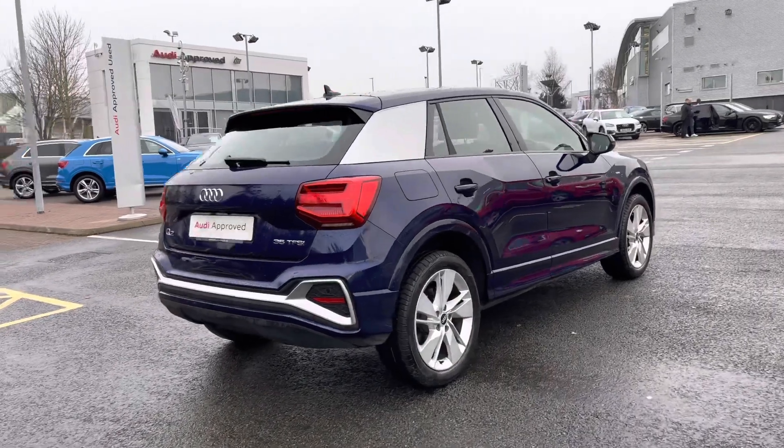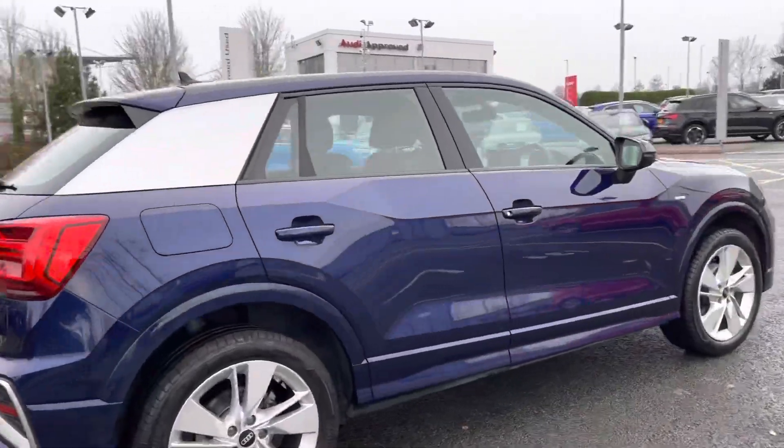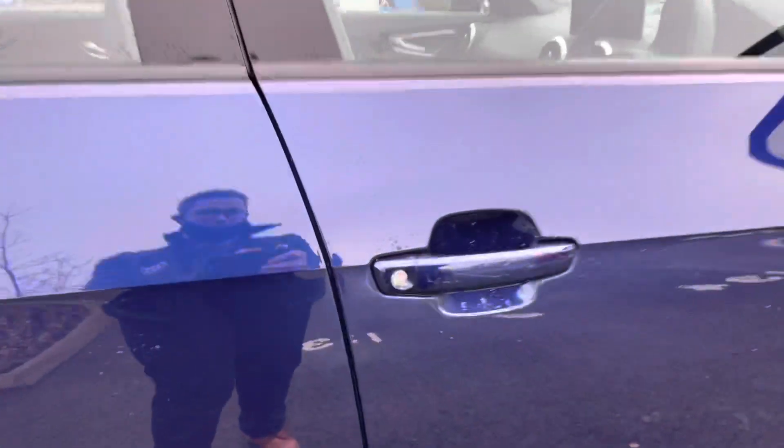This is a 2021 model of the Audi Q2 S-Line and has covered just over 2,310 miles.